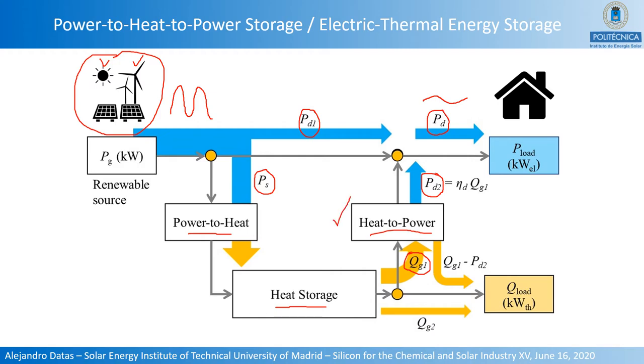The heat-to-power conversion process is essential in this system because it determines the fraction of input heat converted into output electricity, given by the conversion efficiency. The fraction of heat not converted into electricity can be released as low-grade, low-temperature heat to satisfy other heating demands, such as domestic hot water or district heating.